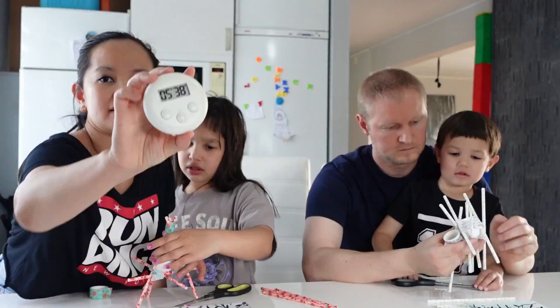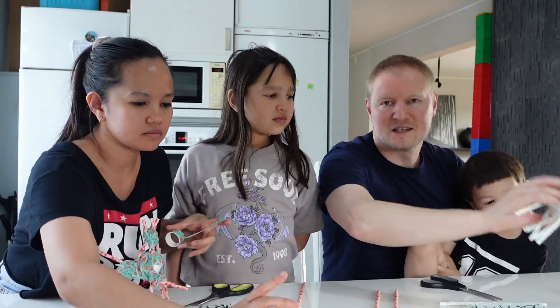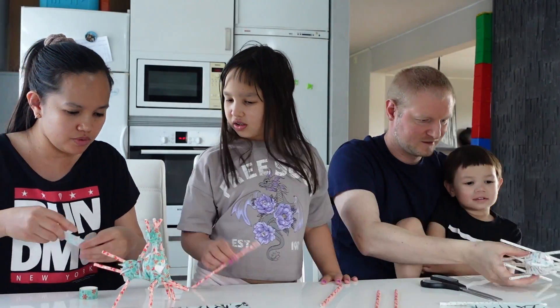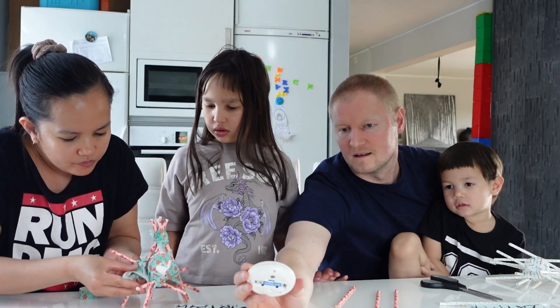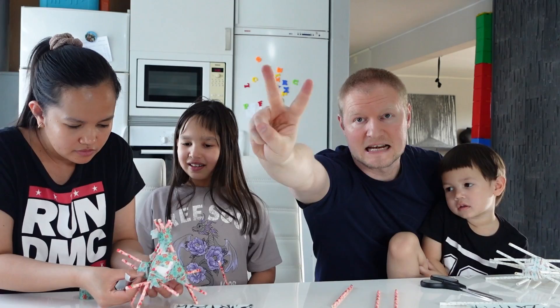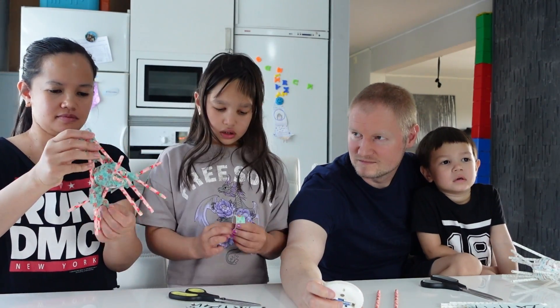This is so fun! We got pretty confident that it would work. How many minutes do you have left? Two minutes left! Ten, nine, eight, seven, six, five, four, three, two, one — hands up!